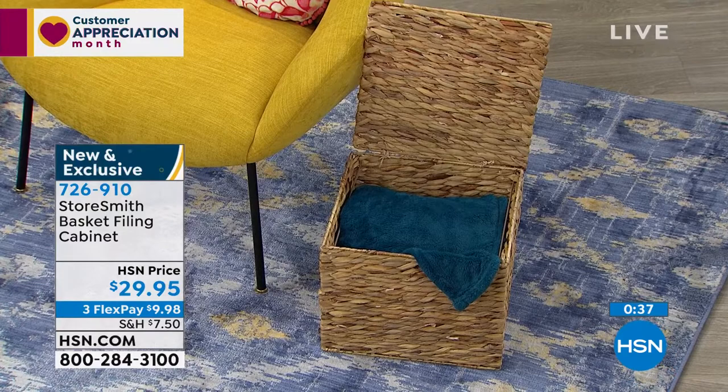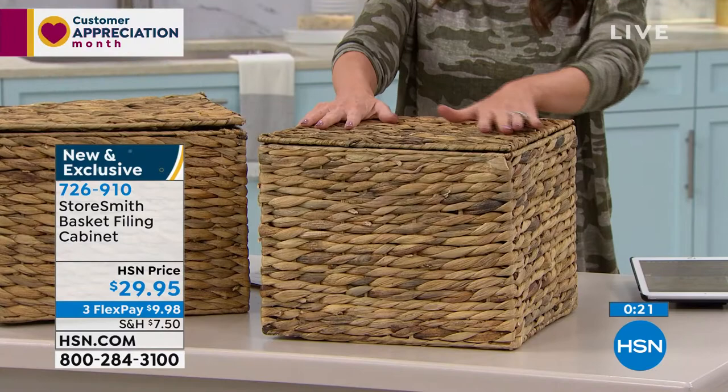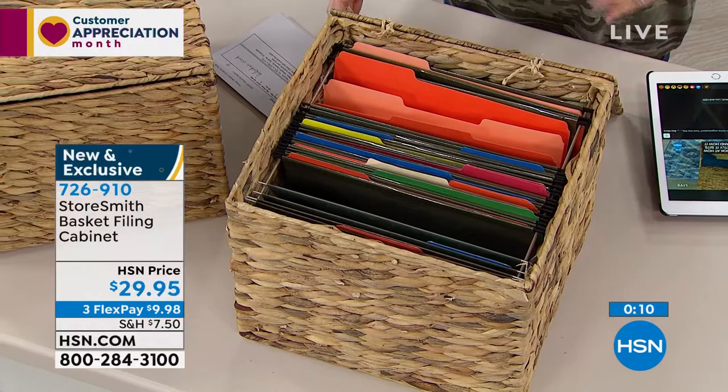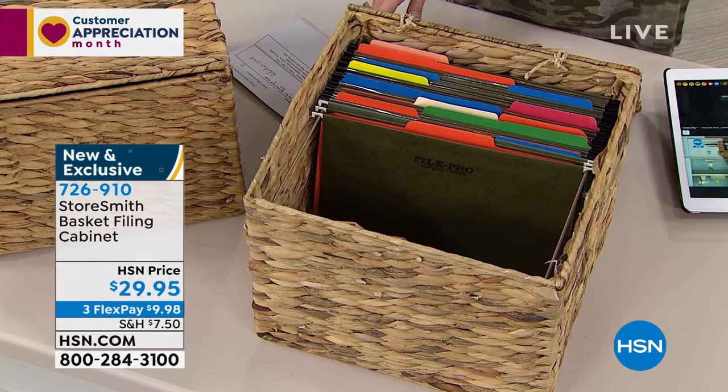Many of us have spent well over $29.95 for a basket of this size that maybe didn't even have an attached lid and certainly never had filing cabinet capability. Update: we have fewer than 750 remaining and hundreds of you are waiting on the phone to get more than one — because this is a storage system that adds beauty and texture to your decor. If you're waiting on the phone, your best bet is to go to hsn.com and type in number 726910. It's brand new and we're getting so popular on the phones — fewer than 700 now.